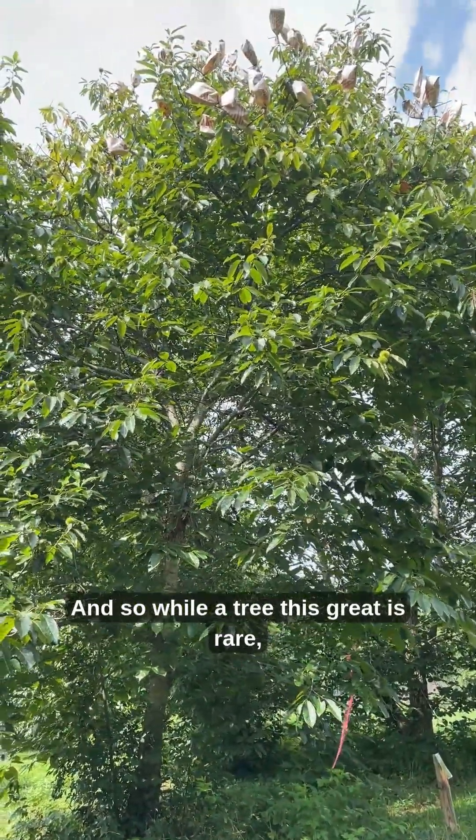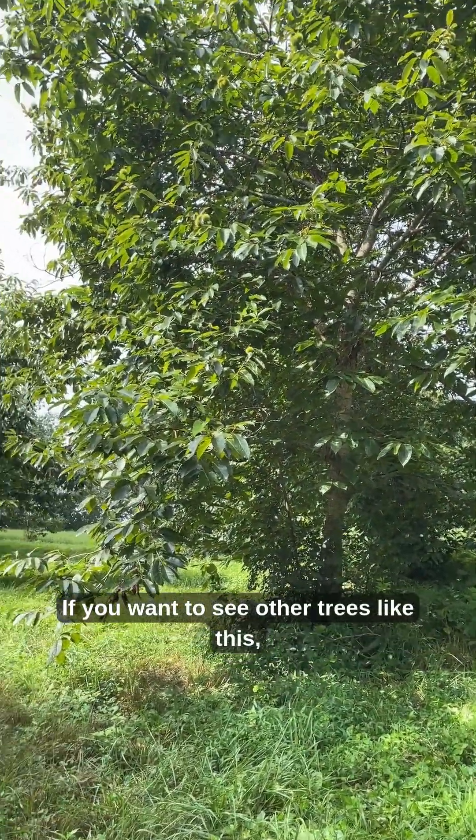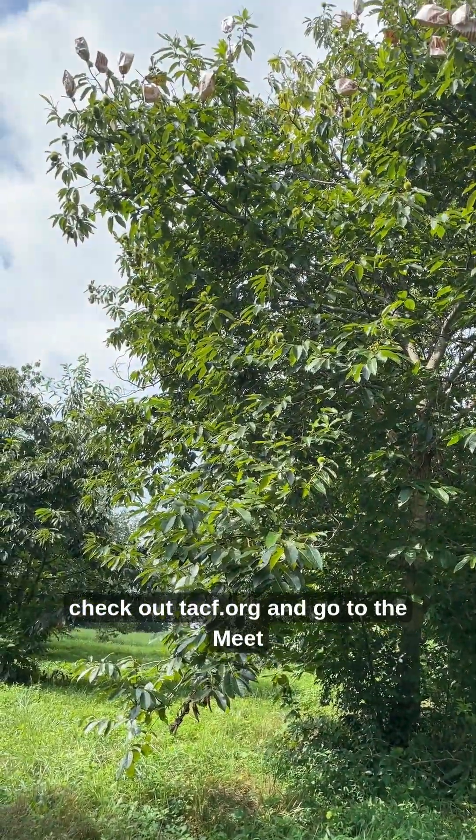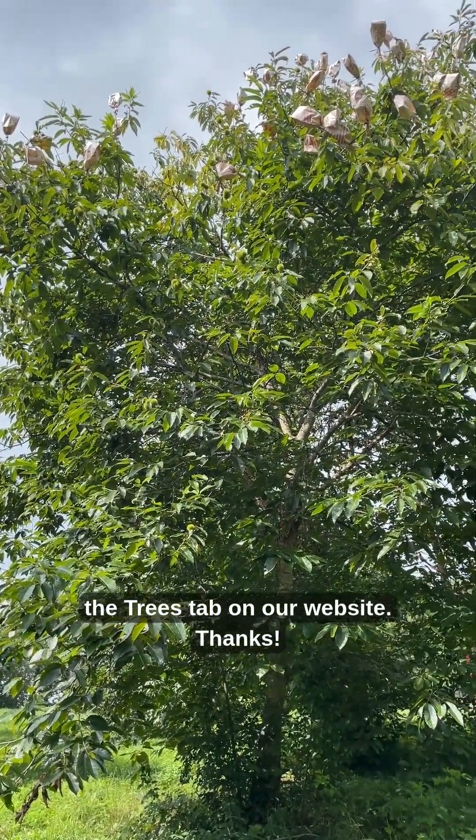While a tree this great is rare, it's not a unicorn. If you want to see other trees like this, check out TACF.org and go to the Meet the Trees tab on our website. Thanks.